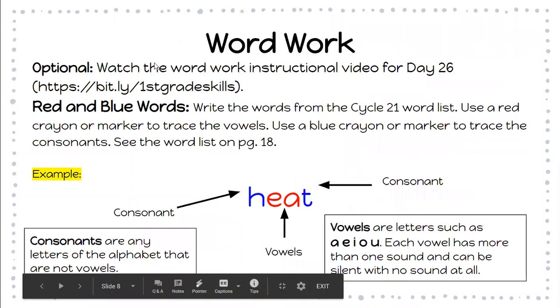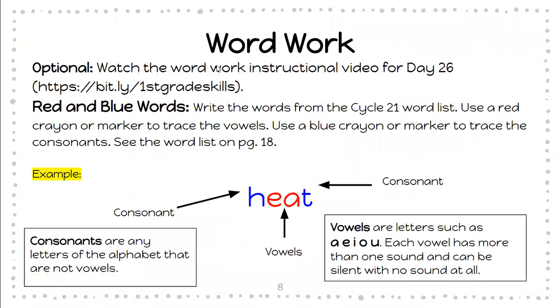So for word work, we have an optional video here that will be linked in. Once you have watched the video, you are going to do this activity called Red and Blue Words. It says: write the words from the cycle 21 word list. Use a red crayon or marker to trace the vowels. Use a blue crayon or marker to trace the consonants. See the word list on page 18. This is the first day and the first activity for your cycle 21 words.